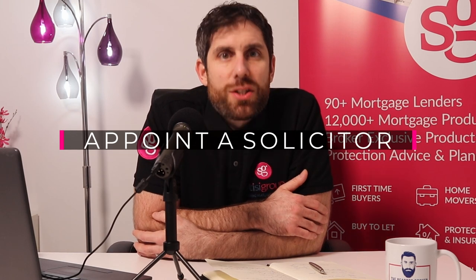Step number three is appointing a solicitor. If you're using a mortgage broker, they may be able to appoint a solicitor for you or at least recommend one they work with. If your family or friends have used solicitors, always go on a good recommendation — don't be influenced just by price. Don't save yourself a couple of hundred pounds on a solicitor you know nothing about. Buying a house is very stressful; you want a good team around you — a good advisor and a good solicitor — so you can pick up the phone and get answers quickly if there are any issues.